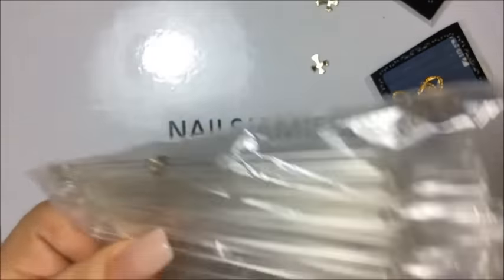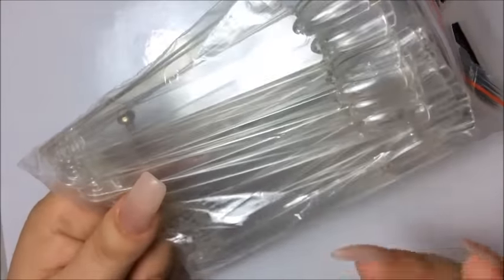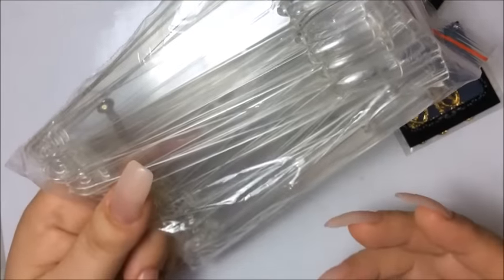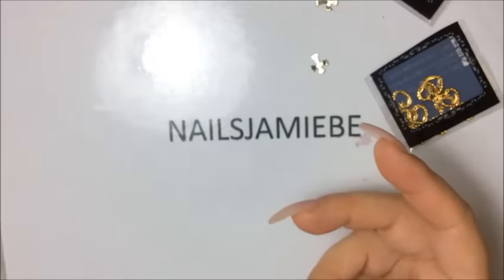I also got some more nail testers. I have about 10 to 15 of them right now but I bought more because I want to test all that gel polish I bought. I want to wait so I can do a video and show you what they look like.